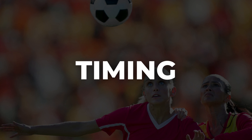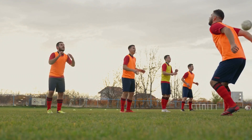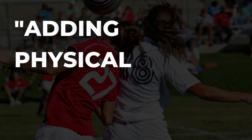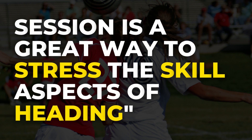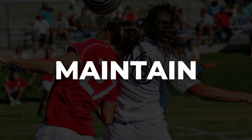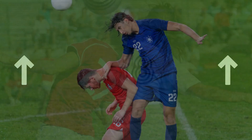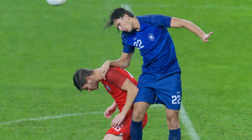Talking about game realism, we couldn't leave pressure out of the discussion. Just performing headers without any external pressure is a good starting point, but adding physical pressure from an opponent later in the session is a great way to stress the skill aspects of heading. Technical skill requires you to maintain or regain your balance in the unstable game environment. By using opponents to apply pressure, you further increase the difficulty and make the drill more game-specific. Try to find a partner to go into heading duels with, or just someone who will jump with you and try to put you off balance mid-air — nothing special, just another game-realistic component.